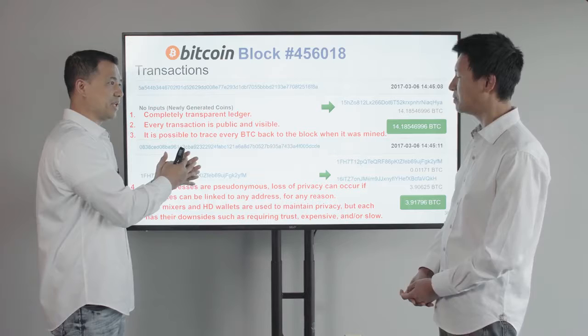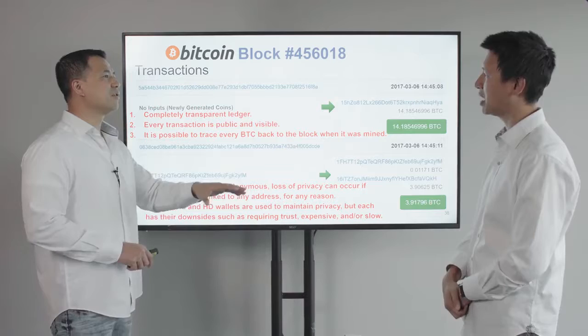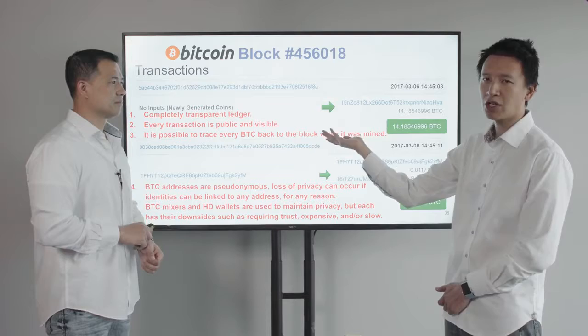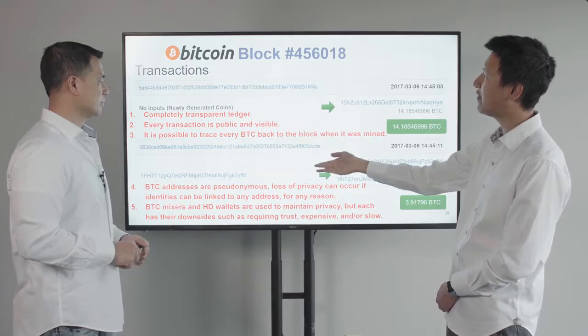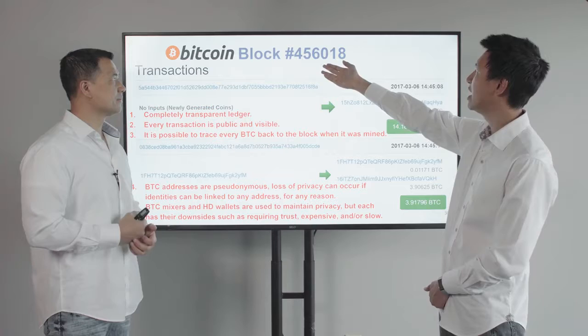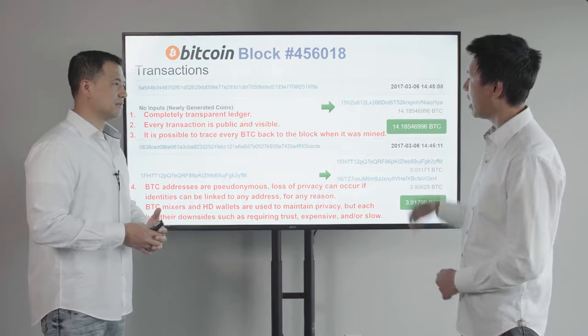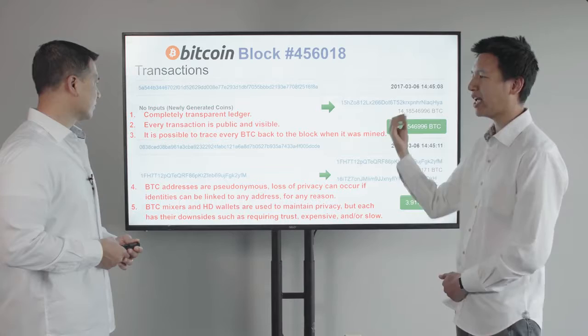This is the problem: Bitcoin does not have fungibility because every single Bitcoin has its entire history publicly visible. That is the problem these privacy projects are trying to solve. We don't know who these people are because the account numbers are just random numbers — they are pseudonymous. But if someone can track down that a specific account number belongs to a person, the privacy is broken. They can see where the money came from and demand answers.